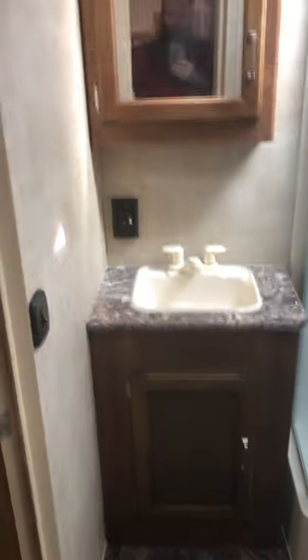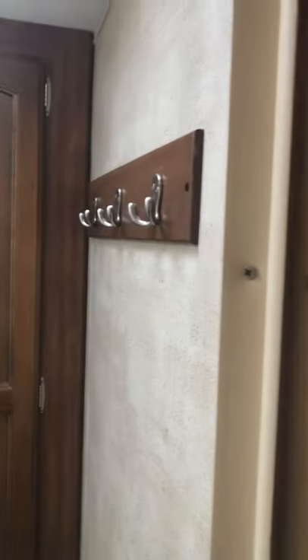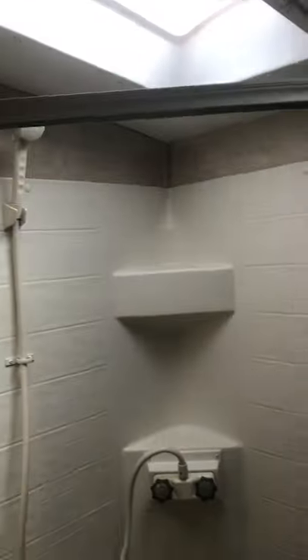The bathroom has a sink, storage base, medicine cabinet and mirror. There is another linen cabinet in here, plus a robe and towel hook. Then there's a big corner shower — it has a latch so it doesn't come open driving down the road. Pretty good size shower unit with lots of head space, a big skylight, and a vent fan. Plenty of room for showering in there.